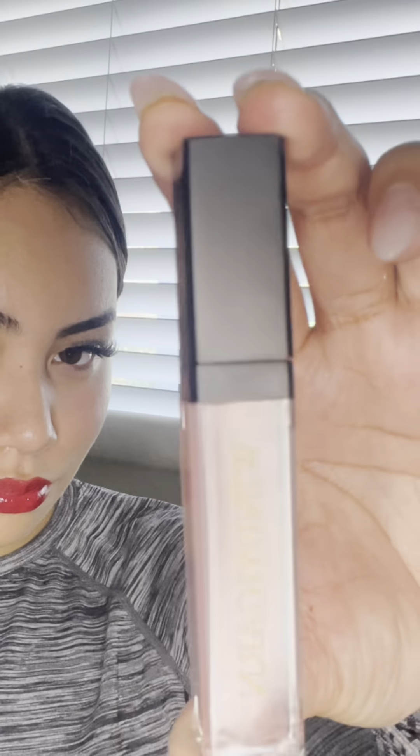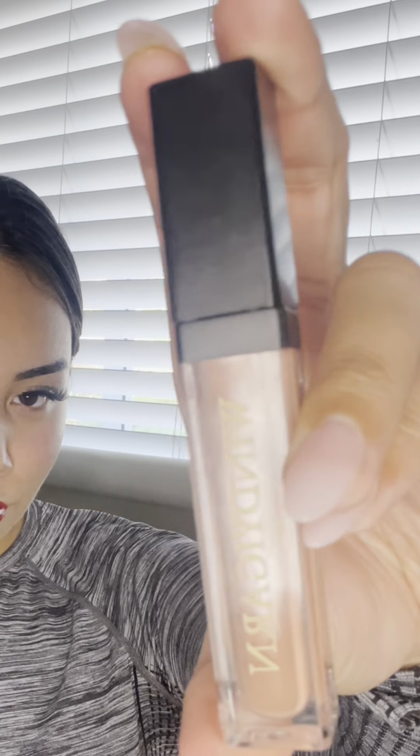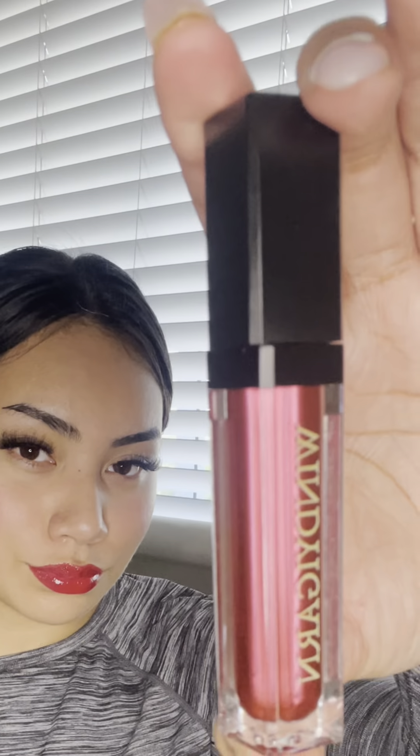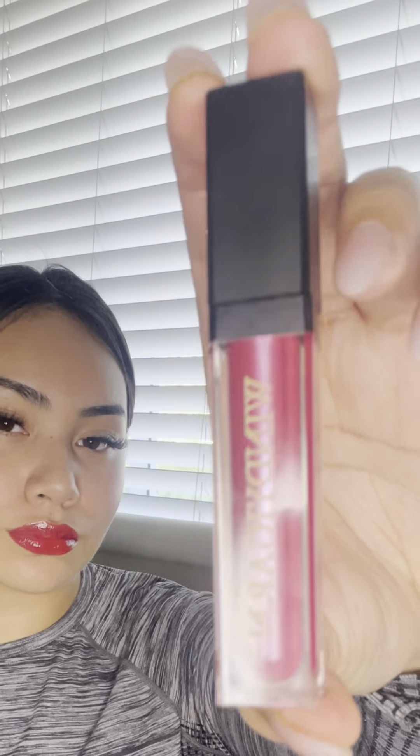Look at the color payoff, that is insane. These lip glosses come in a range of different colors, and they're so smooth, not like normal lip glosses. They increase lip plumpness by 45%, reduce lip lines by 62%. They also reduce cracking and peeling by 22%. So go and get your lip glosses today.